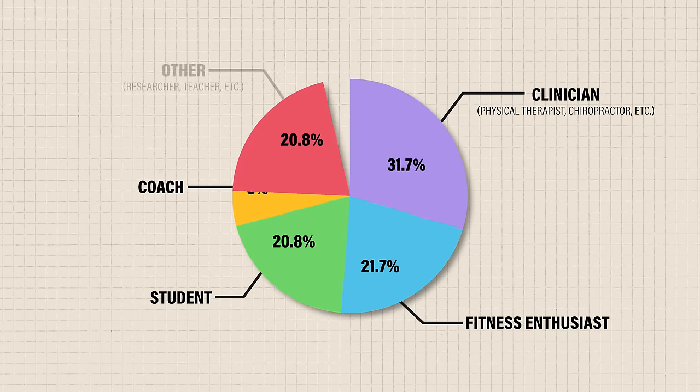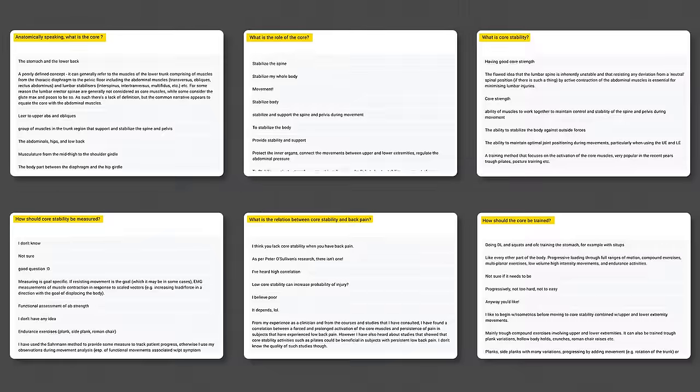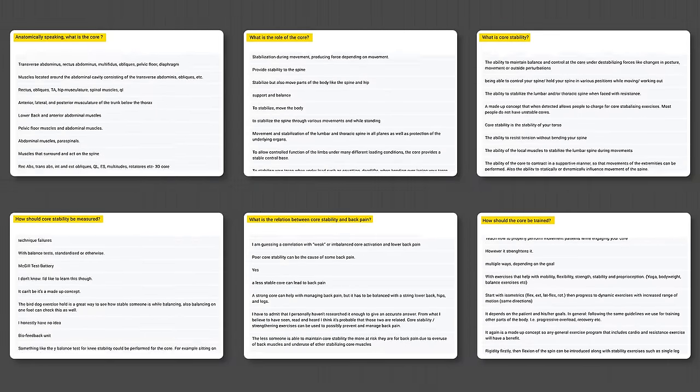Since we received responses from clinicians, coaches, fitness enthusiasts, and everyone in between, the goal of this video isn't to single anybody out or prove anyone wrong. Instead, I want to highlight the vast variability in answers and attempt to provide a balanced perspective.